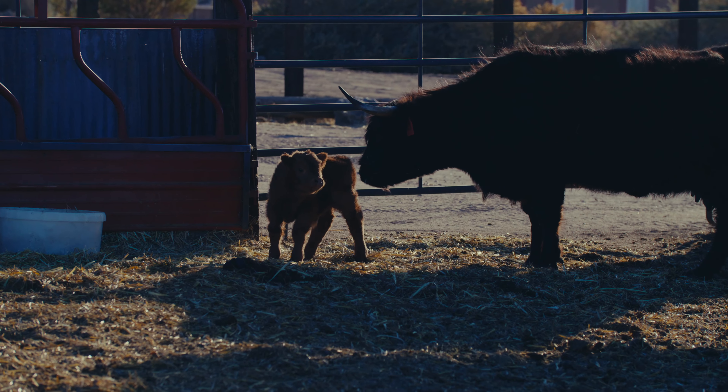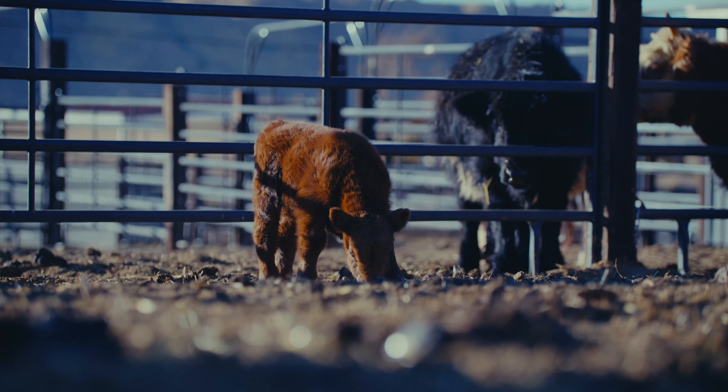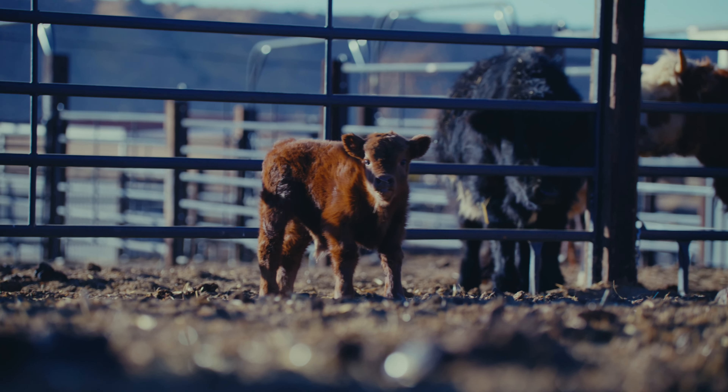I only have a very few handful of calves that aren't bottle babies. As you know, I do mainly IVF.